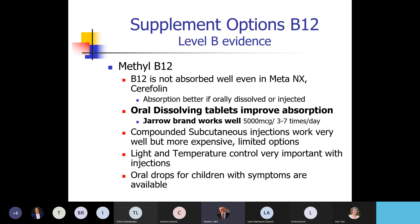It's important to have light and temperature control with the injections. There are also oral drops for kids because young children aren't great at using oral dissolving tablets. Those are available as well.